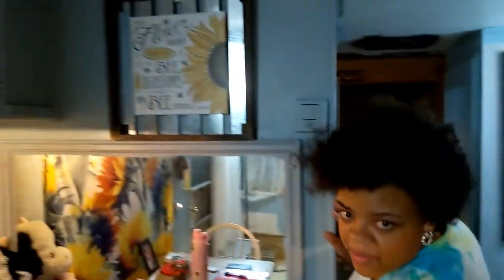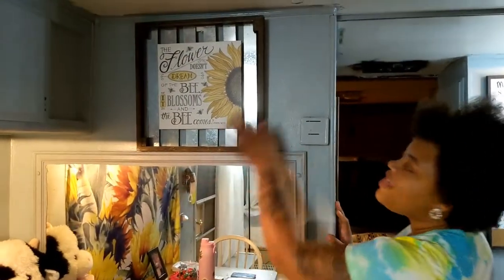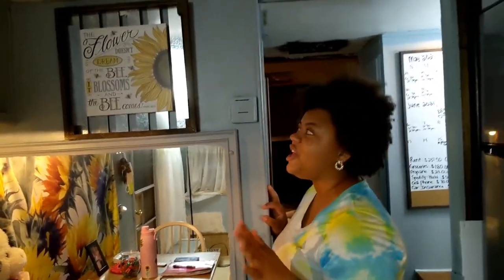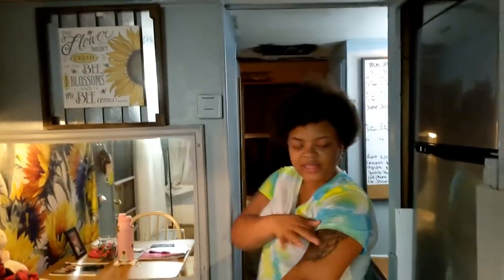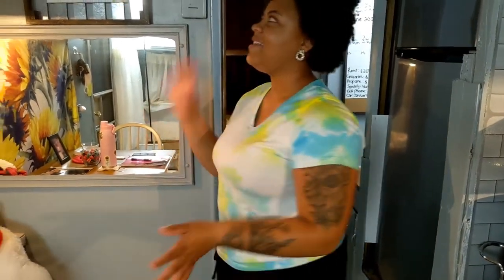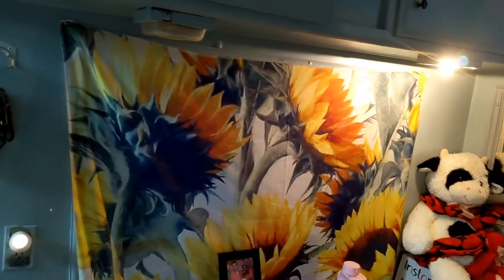This mirror came with the place — I didn't paint it, it was left this color. This is what decided my theme for my house. I saw this at Goodwill for $5 and I knew I had to have it, because — if you couldn't tell — I like sunflowers. So I was like, now I know what my theme is going to be. Sunflowers.